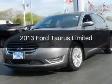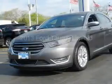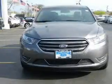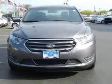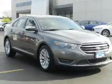This is a used 2013 Ford Taurus. It's powered by front wheel drive, a 3.5 liter six cylinder engine, and a six speed automatic transmission.